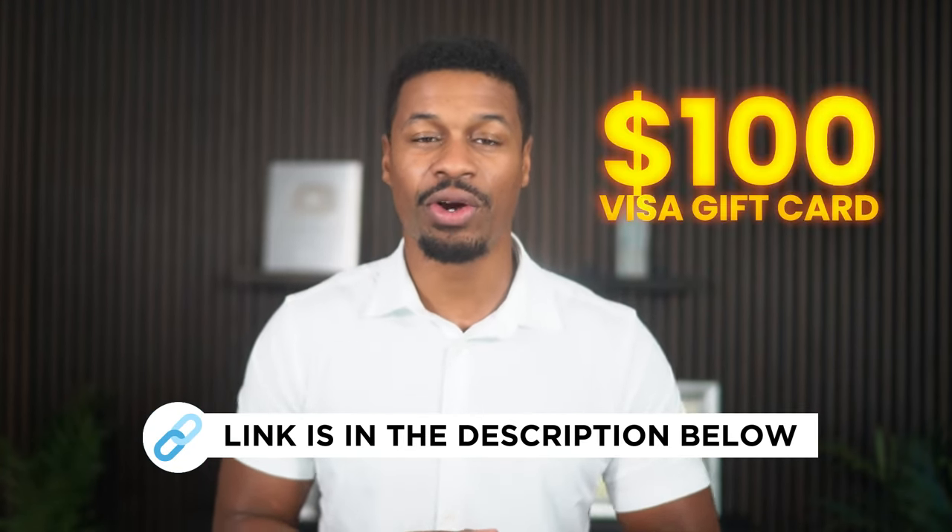But ultimately, if you're looking for the most bang for your buck, Gusto may be the best option for your small business. And if you sign up with Gusto using the link in my description, you'll get a $100 Visa card.